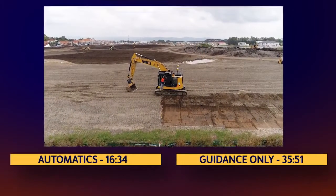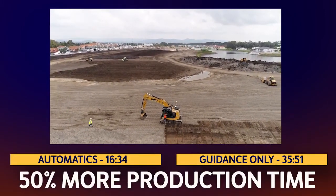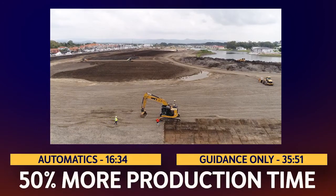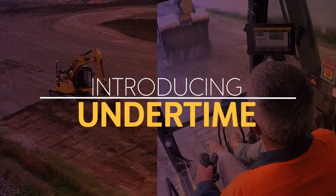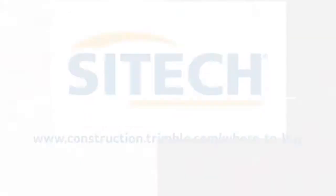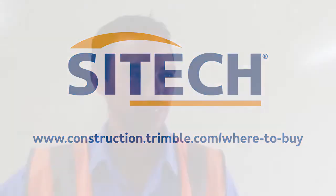You've seen what Trimble Automatics did for C-Civil. Now think about what 50% more production time every day of the year would do for your business. Anyone who's not using it needs to get with the times, because they'll be left behind in five years.